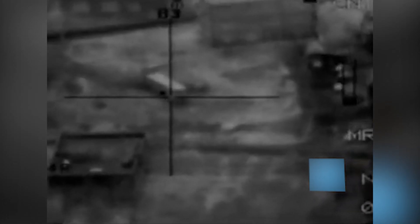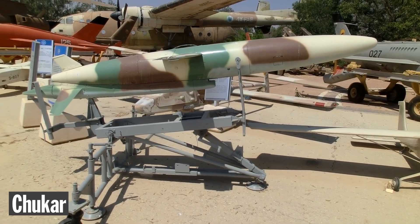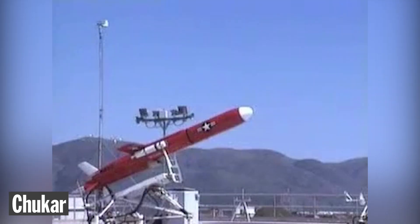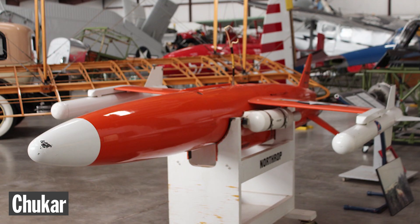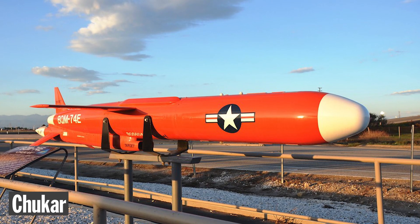To understand the origins of Delilah, we need to go back to one American project from the 1960s that laid the groundwork for its development. The US developed an unmanned aerial vehicle called the MQM-74 Chukar, also known as the BQM-74 Chukar. What matters in this context is the emergence of such a drone, its capabilities, and some variants that were later used by Israel.